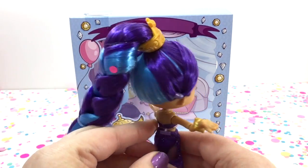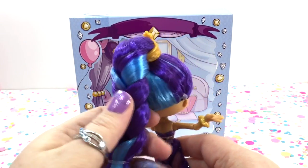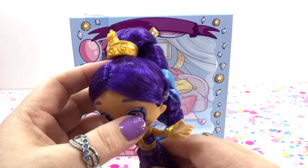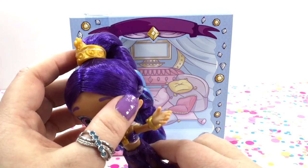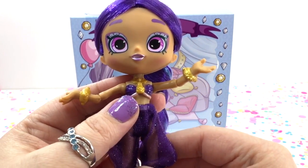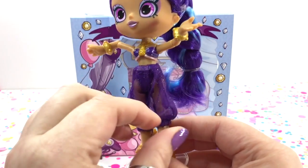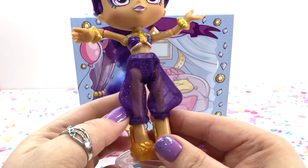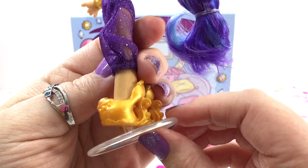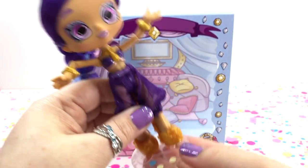She has the most beautiful purple and blue hair in a big thick braid — it's also super soft and has a gold crown holding it together. She doesn't have a headband but she has beautiful eyes, little gold bracelets, and she's not wearing a dress — she's wearing genie pants, which are super cute. And look at that — her shoes are like little genie lamps!